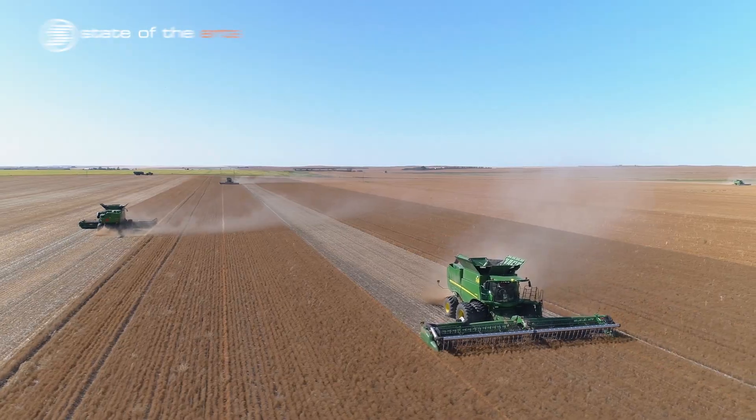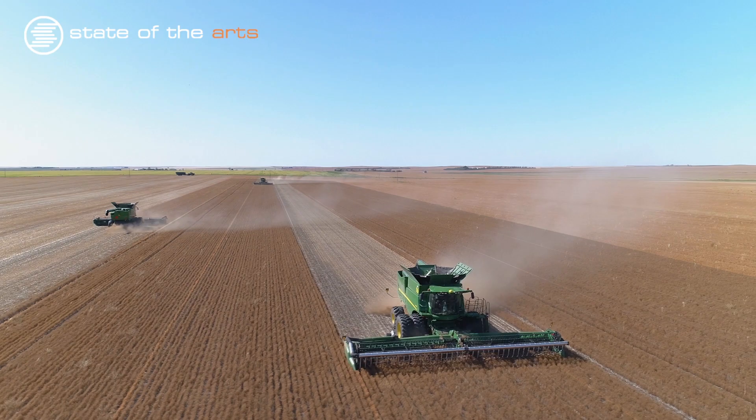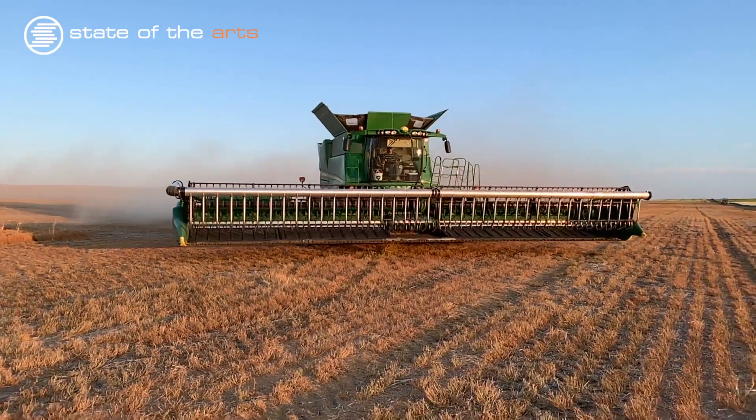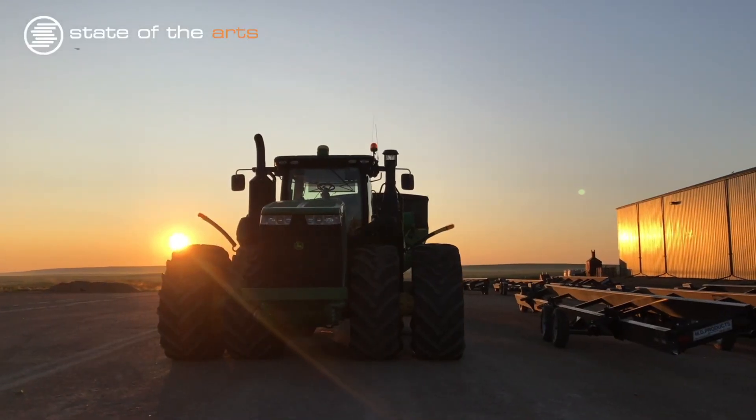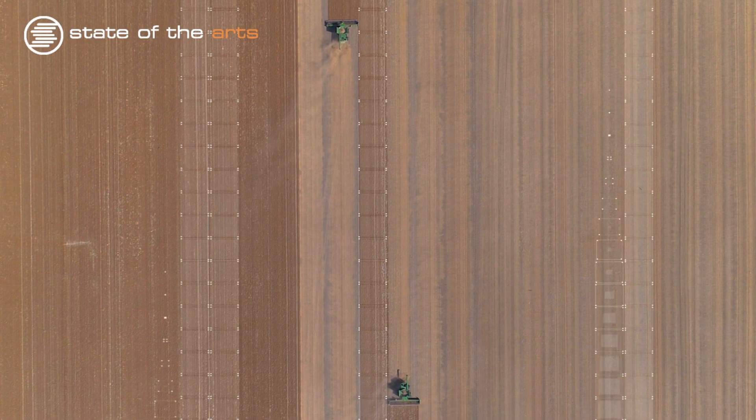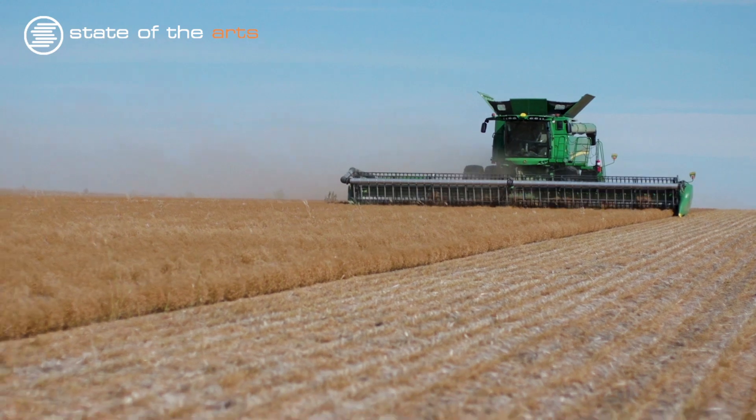In this highlight reel for the First Pass project, we used a variety of video tools to acquire the footage, including drones, stabilization rigs of all sizes, cinema cameras, sliders, and post-production tracking, animation, and motion graphics.